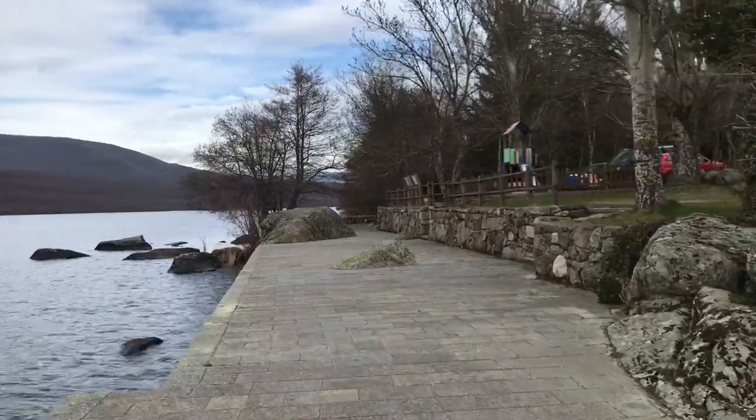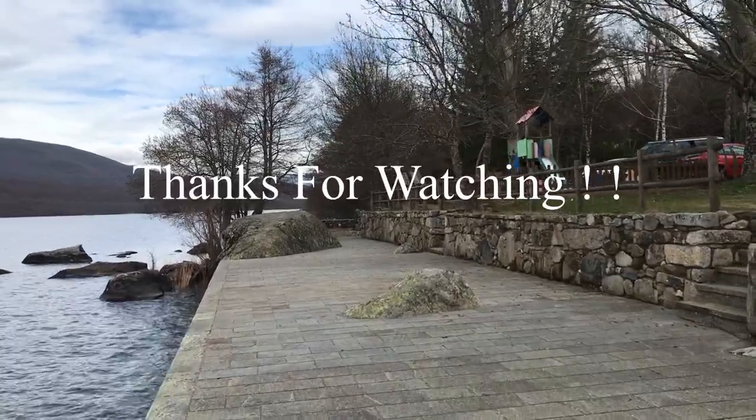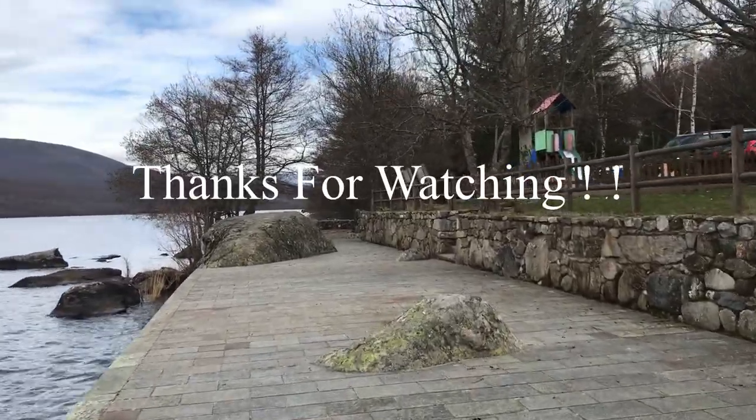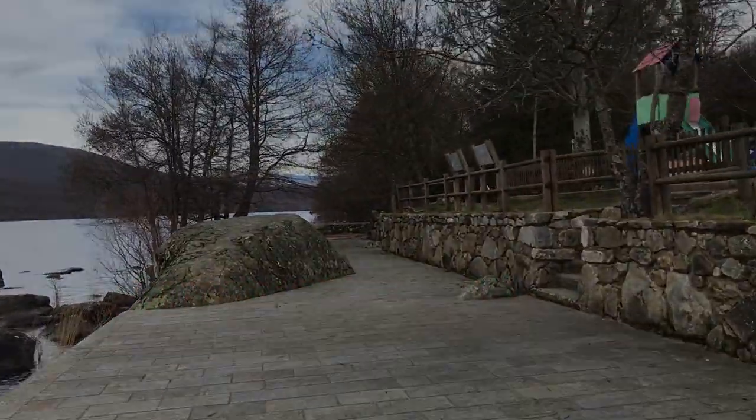I hope you liked my video — though it was my first attempt, thank you for watching till the end. Please don't forget to like and subscribe; your support will help me a lot.